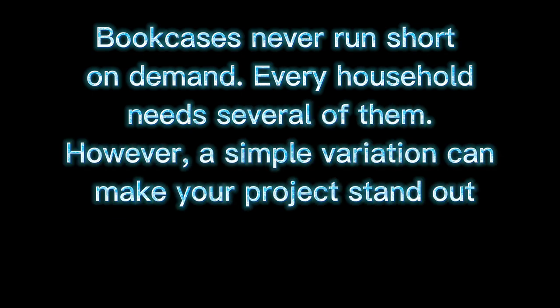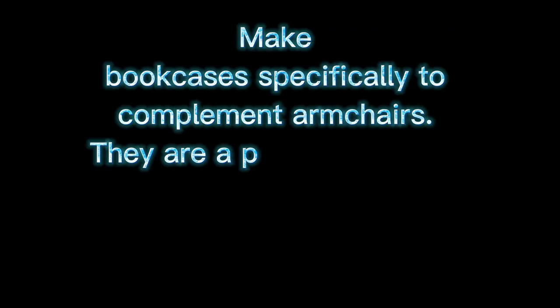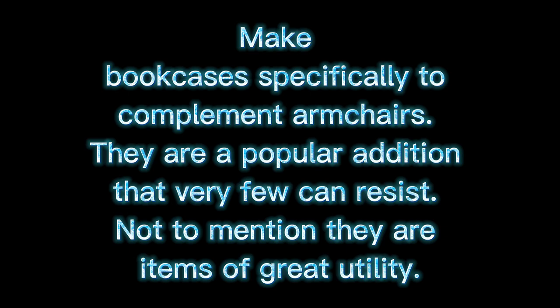Three: Chairside Bookcase. Bookcases never run short on demand — every household needs several of them. However, a simple variation can make your project stand out and become a hot selling woodworking item. Make bookcases specifically to complement armchairs. They are a popular addition that very few can resist, and they are items of great utility.